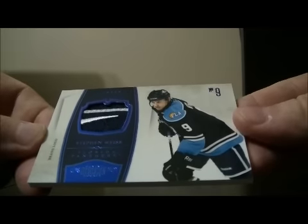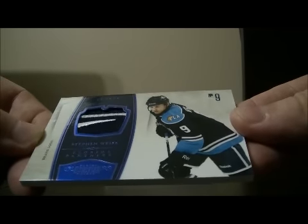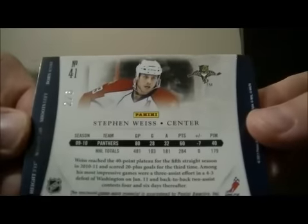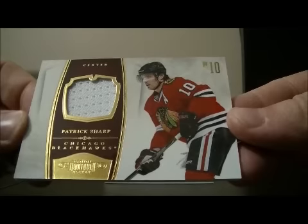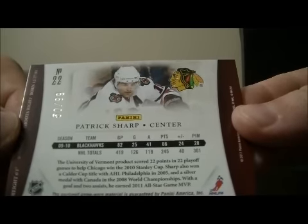Up next we have a brand logo hit for the Florida Panthers of Stephen Weiss, number 2 out of 6. That card goes to Florida. We also have a jersey card for the Chicago Blackhawks of Patrick Sharp, number 50 out of 99.